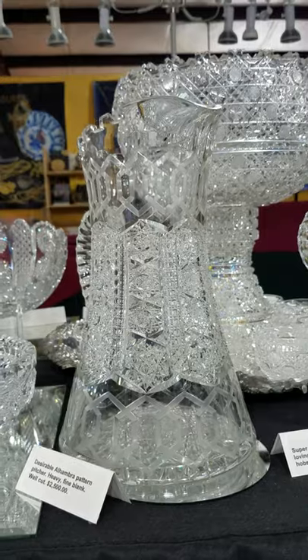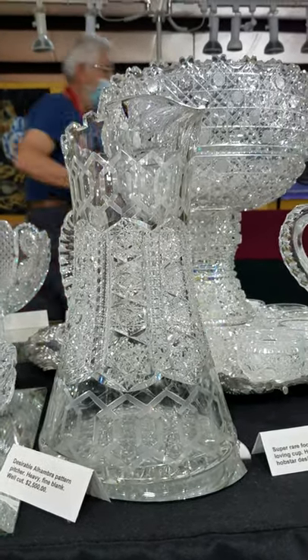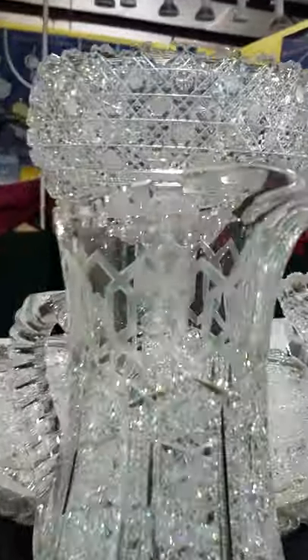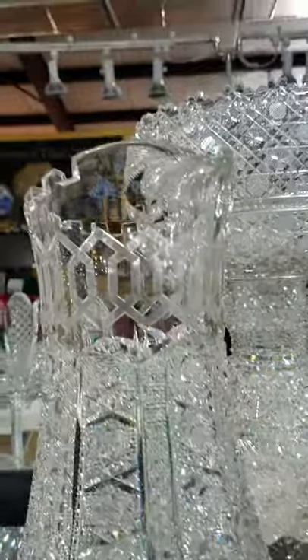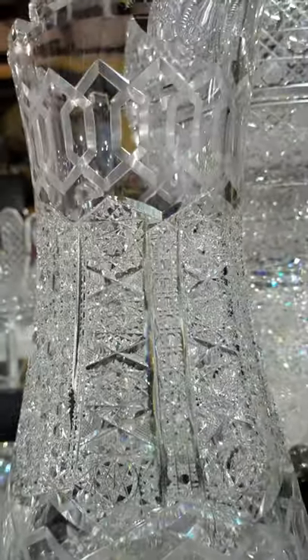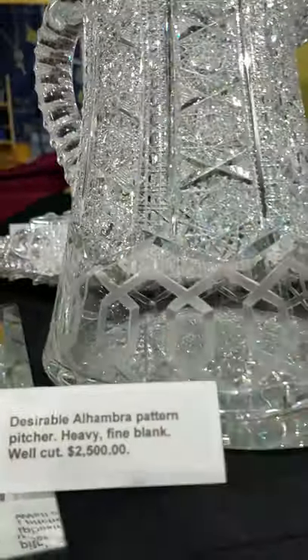Another always desirable pattern is Alhambra by Meriden — a tall pitcher with a dental edge on top, Greek key at the top and the bottom, and fine diamond-like cutting in the geometric portion, with a hobstar cut base. The pitcher is $2,500.